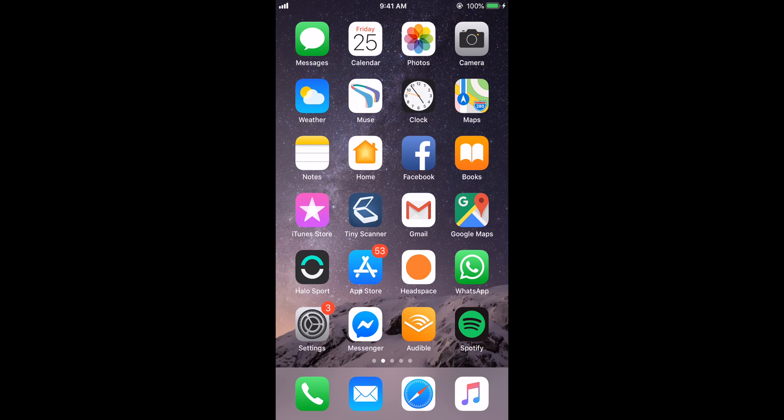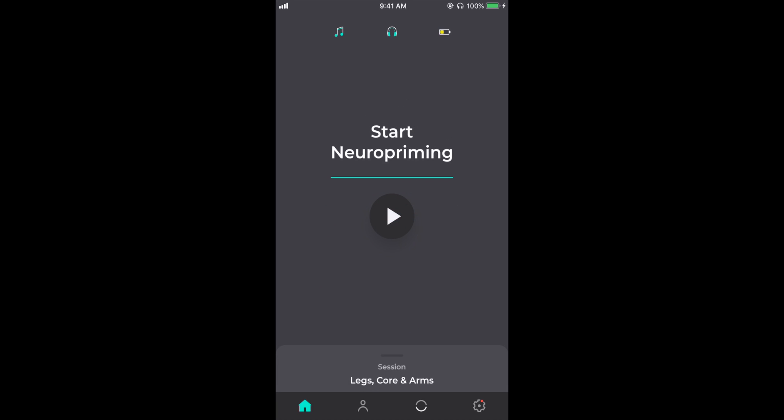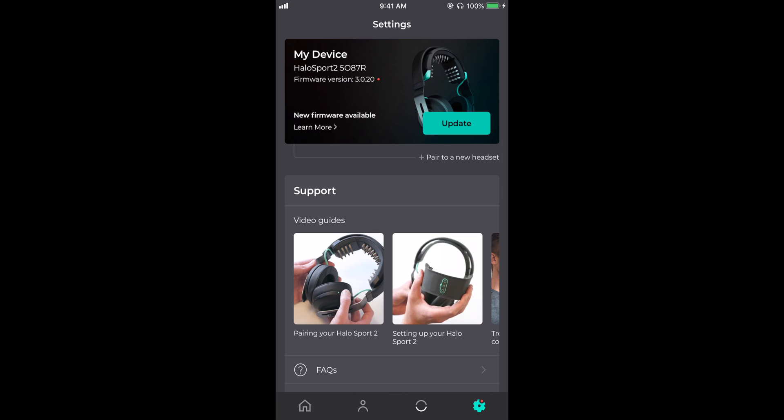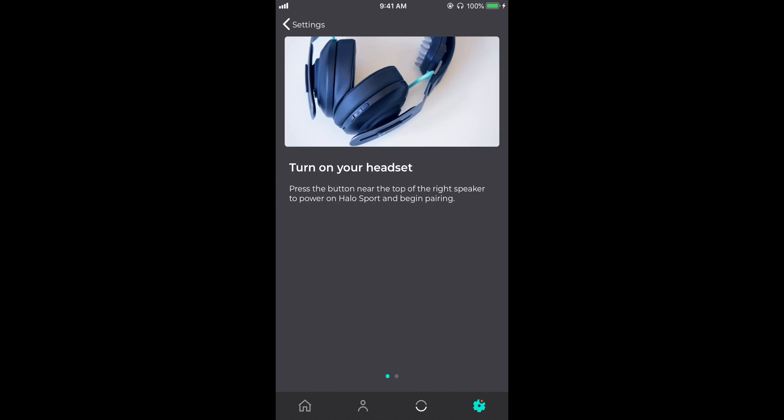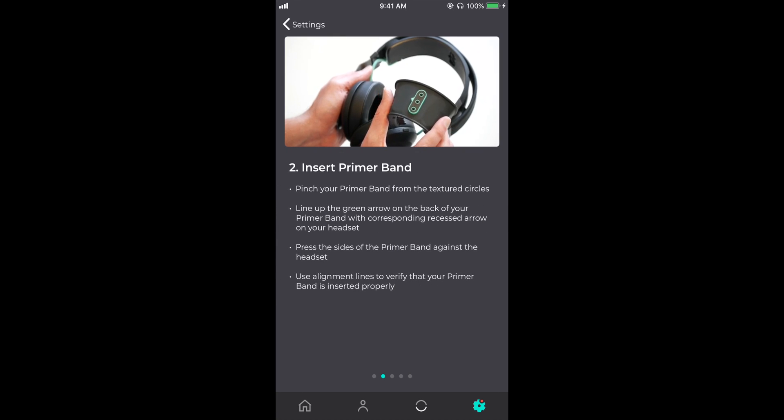The Halo Neuroscience app is readily available in the app store and has a great design, very easy to navigate. There's a very helpful tutorial as soon as you get into the app about how to do the setup, but honestly it's relatively straightforward. After you've wetted the band and paired the electrical stimulation Bluetooth and the audio Bluetooth, you simply put the headphones on, nestle the soft primer nibs onto your scalp by gently moving the headphones back and forth to get the nibs between your hair, and then pick exactly what you want to prime.